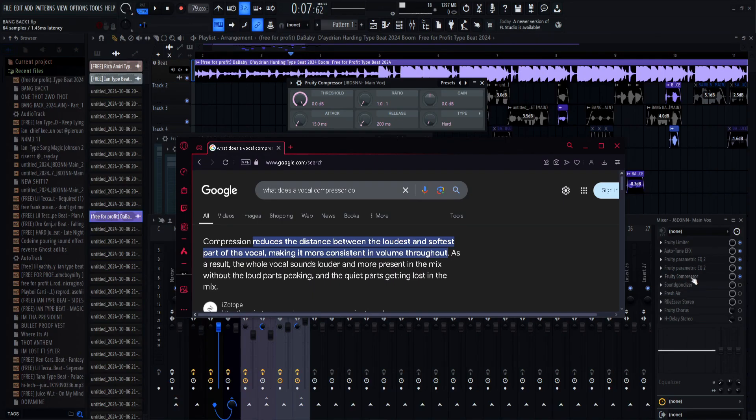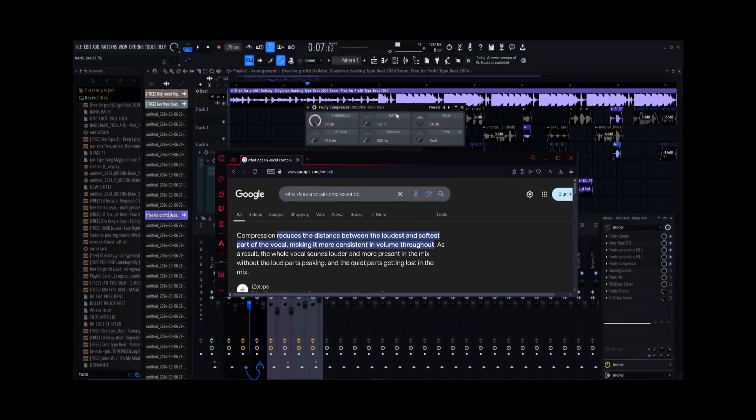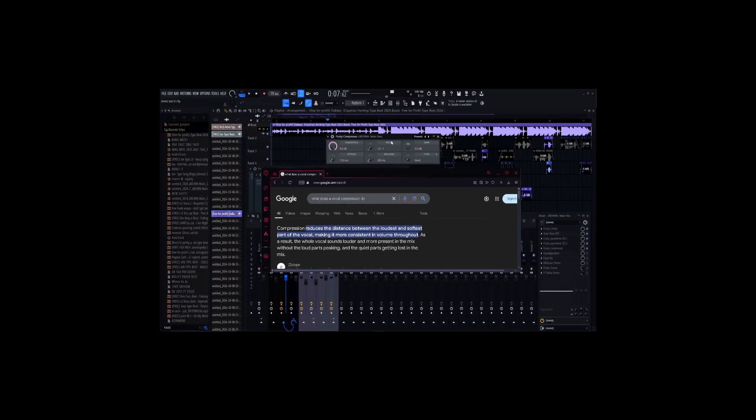Now onto your compressor — it's just a free compressor, it's free. You can copy my settings here. What it does is it reduces the distance between the loudest and softest part of the vocal, making it more consistent in volume. I'll be honest, I didn't know what a compressor was until I just looked this up.